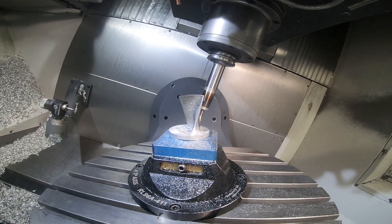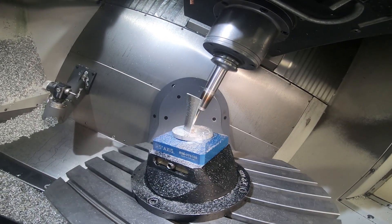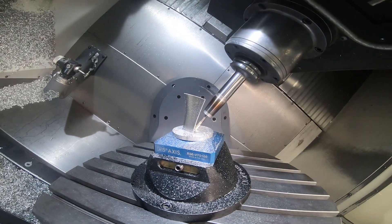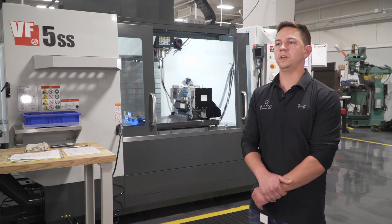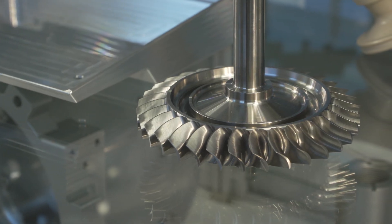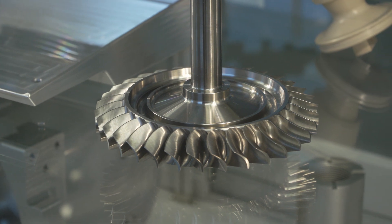Once we got that machine we knew we wanted another five-axis, but we didn't have the floor space in our shop at the time, so we turned to adding a trunnion onto our VF3 YT. With that trunnion we were still able to make the parts that we were doing on the UMC, but to a smaller scale.